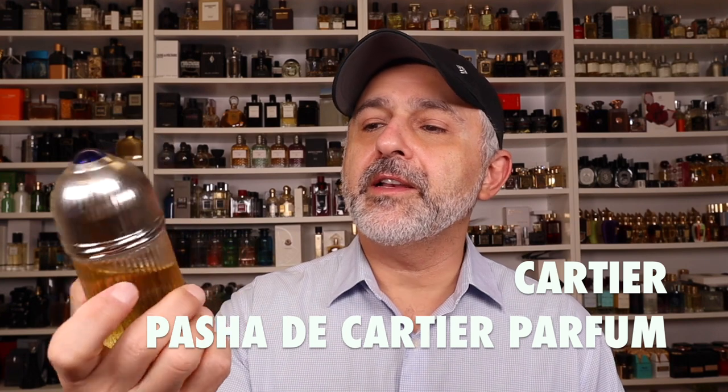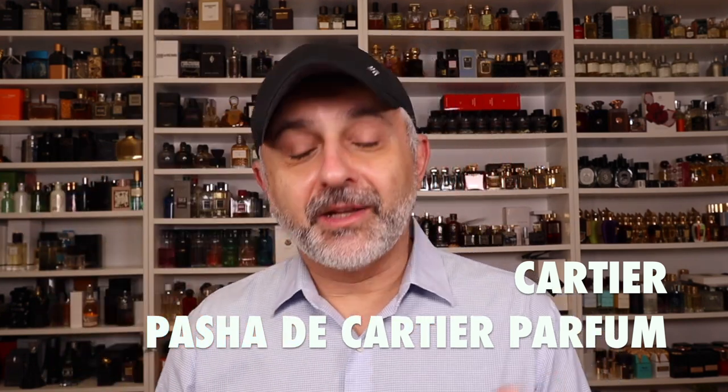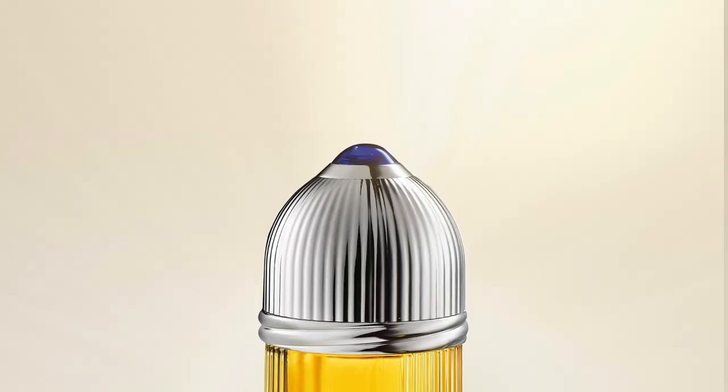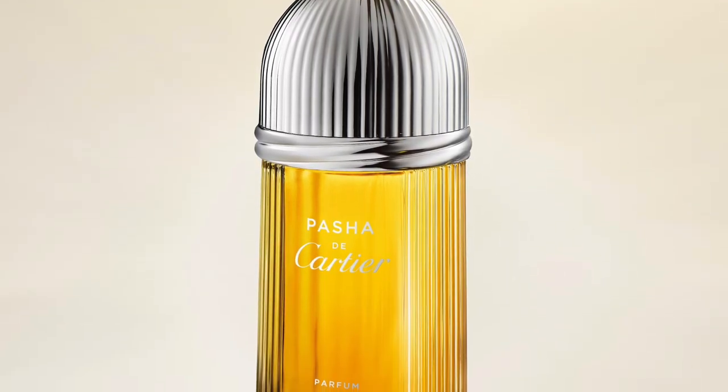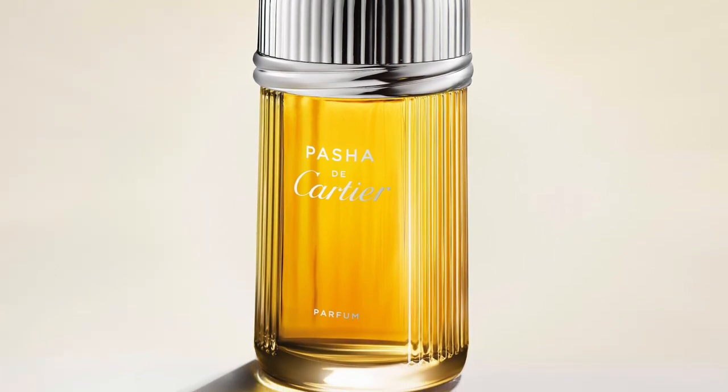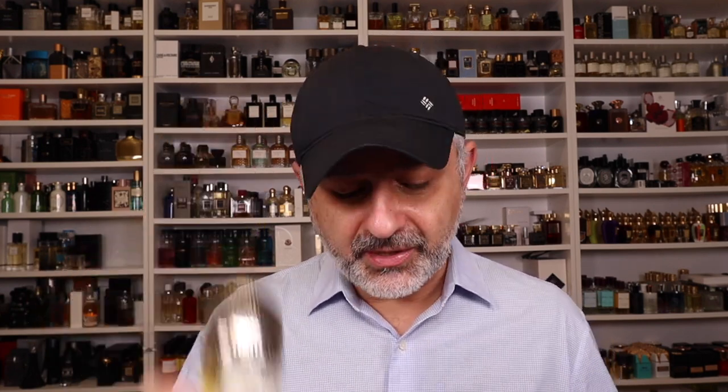At number 14 is Cartier's Pasha de Cartier Parfum. This is such a great release from this house. They brought back something from the early 90s, similar to Héritage in that ballpark. Patchouli woods and a barbershoppy, fougère-like fragrance that they modernized with warm and ambery touches. They've added sandalwood, some synthetic molecules like ambroxan, some boozy touches, pine, and herbal notes to create a warm spicy fougère barbershop fragrance. Really, really great — check it out if you don't know it.